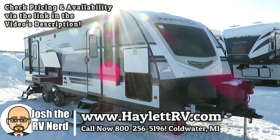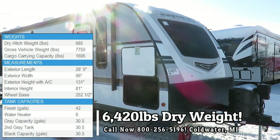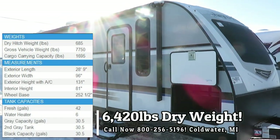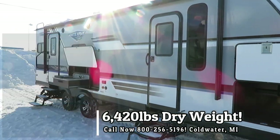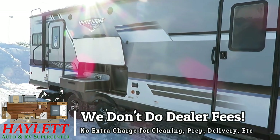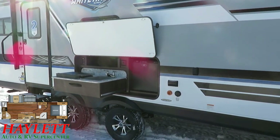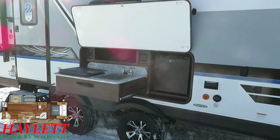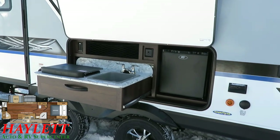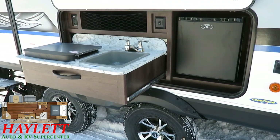The 26RK Whitehawk is the cure for the common couple's camper. At 6,420 pounds, it's a very comfortable half-ton towable, and they've put a new spin on a familiar concept. This is sort of an offset to the 27-foot rear bath Whitehawk, but with the inclusion of a rear kitchen, it makes for a very different and unique camping experience.